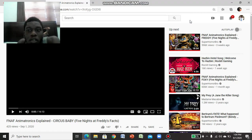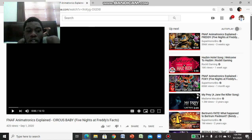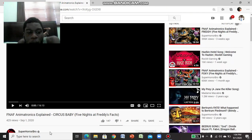Hello FLA, YouTube. I'm BigFullTronTrons, and welcome back to another reaction video. Today we are reacting to FNAF Animatronics Explained, and this time it's Circus Baby.